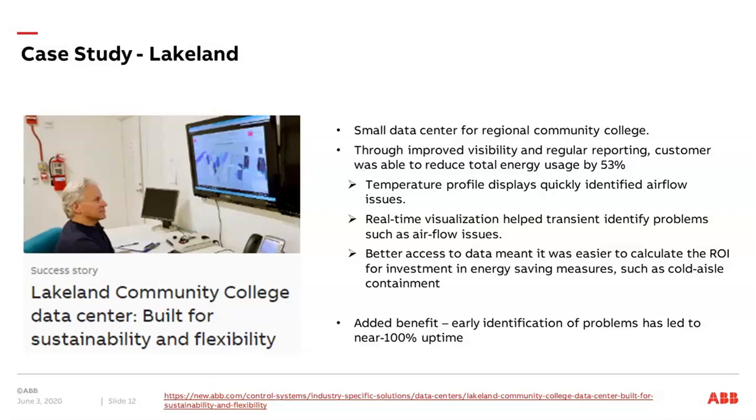Among other improvements, they looked into temperature profiles so they could quickly identify airflow issues and identify transient problems. They also got better access to data insights, and by this they could easily calculate the return on investment for every corrective measure they wanted to take. As an added benefit, problems were identified more quickly, leading to very near 100% uptime on their data center today.